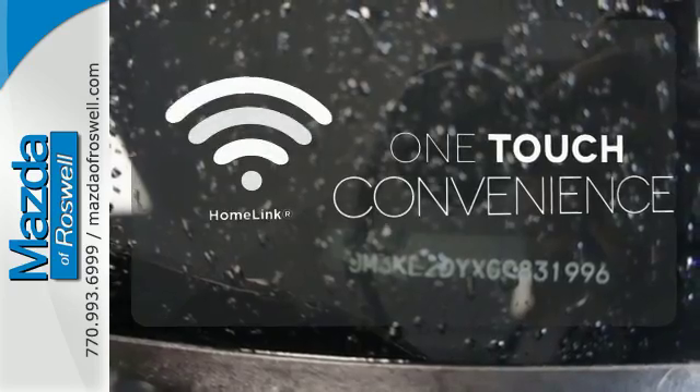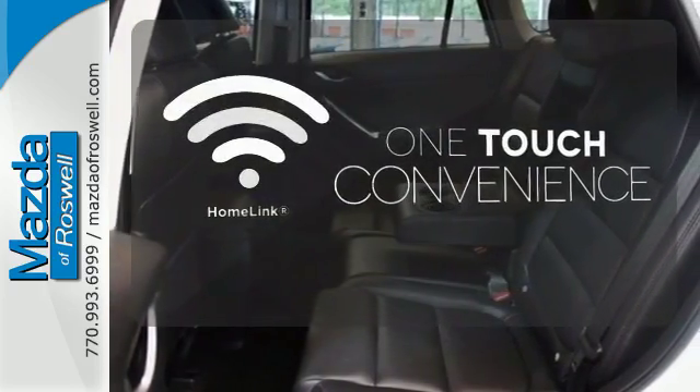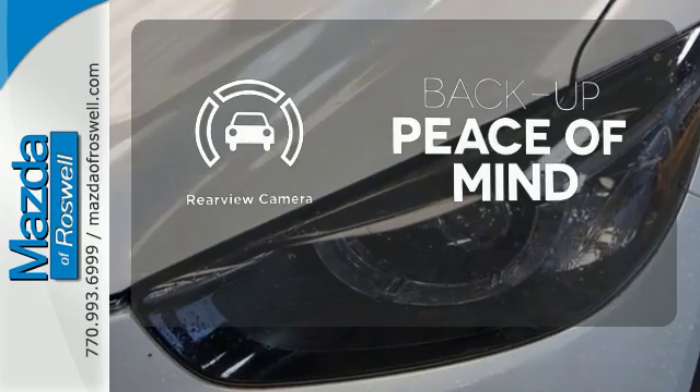With Homelink, one touch makes your arrival as welcoming as if you'd never left. Hindsight is 20-20 with a backup camera.